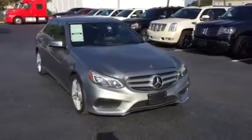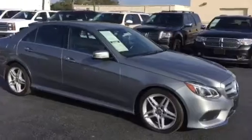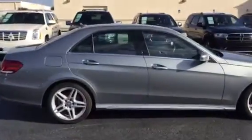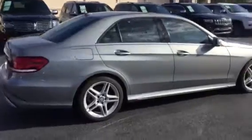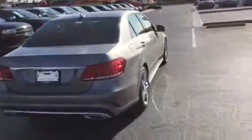This is an absolutely beautiful vehicle. As I walk around, notice the alloy wheels on the vehicle. The paint is absolutely spotless — this is a super clean car. Coming around the back, you see the satellite radio antenna on the top. It's an E350, got the dual exhaust coming around the back.